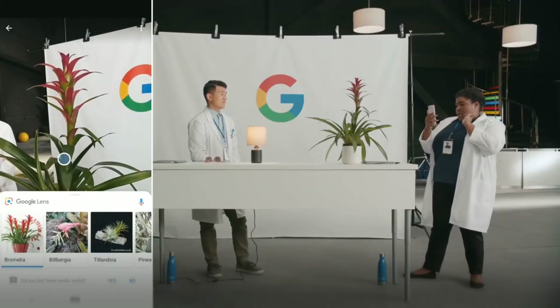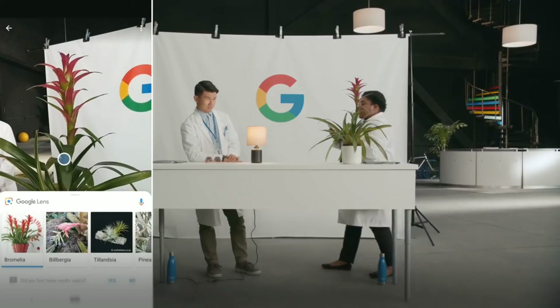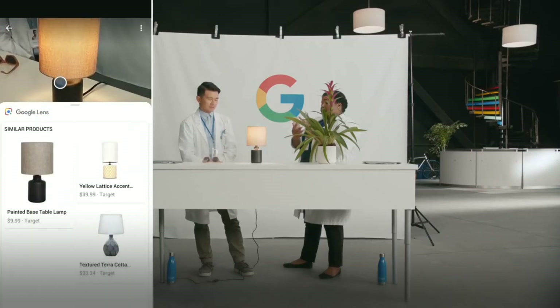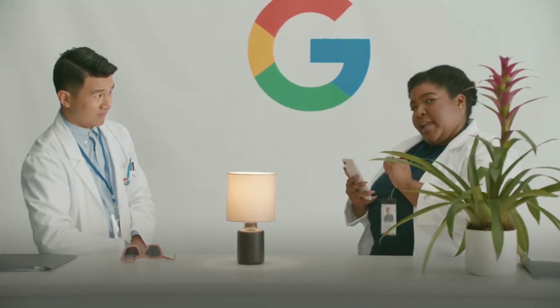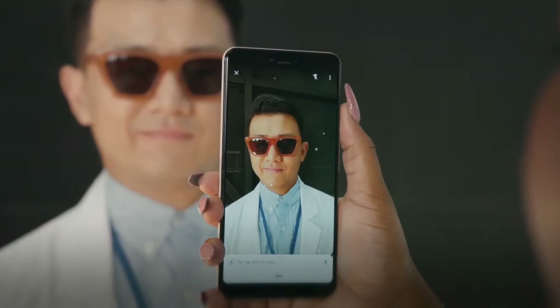Oh, a bromeliad. Nice. Yeah, I already knew that — because we're into horticulture. Now I'm going to see where we get this nice lamp from. I made this lamp by hand. Hmm, looks like you bought it, Teddy. No, I specifically remember making this lamp by hand. Now these sunglasses — if you want to see where you got them from — if you won't tell me, Google will.